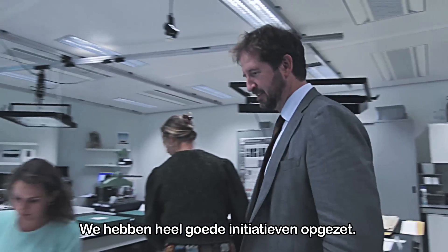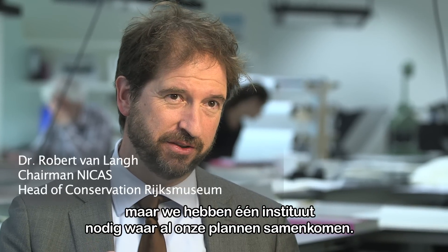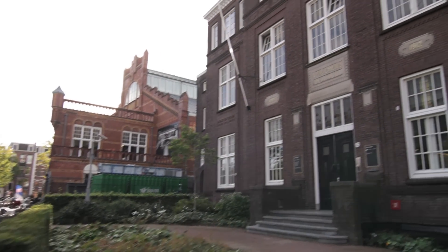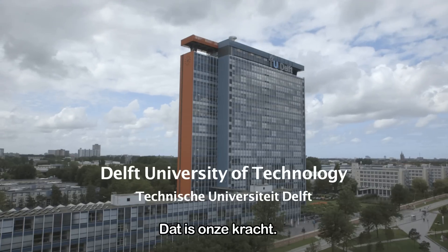There have been really very good initiatives that we have undertaken. However, what we really want and need is one institute where all these things that we envision come together. Now there's NIKAS, the Netherlands Institute for Conservation, Art and Science. I think that is a strong point.